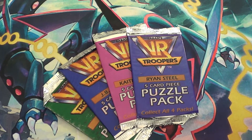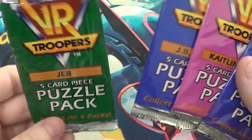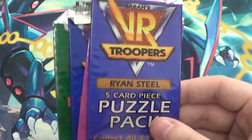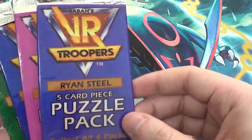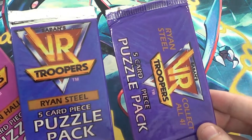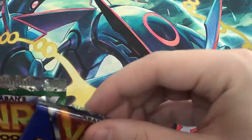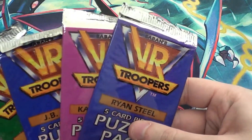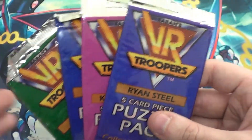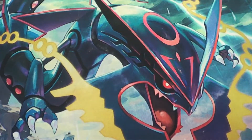I didn't do any research on these cards because I want to be completely surprised. What I think happens is there's a pack for each different character: Jeb, JB, Reese, Caitlin Hall, and Ryan Steel — and I think each pack maybe has the same five cards. There's five cards in a pack but they might be the same five cards across packs. Even if that's the case, I still bought them all and I'll sell the others on eBay. Check out my eBay page — link in the link tree in the description. I sell a lot of trading cards there, including Power Rangers, King Kong, and I'll have some Godzilla cards up soon.